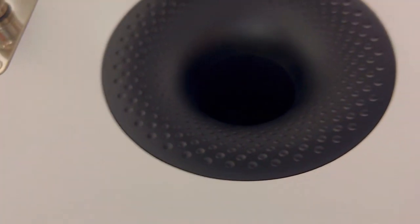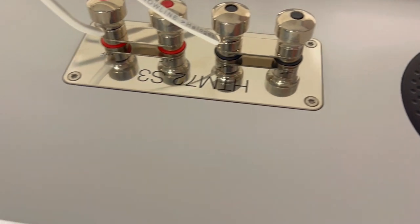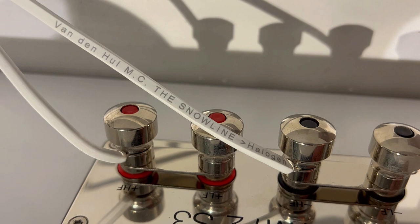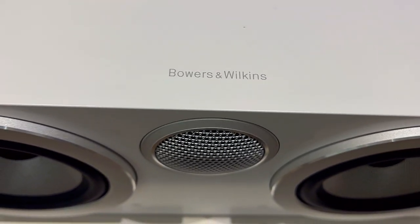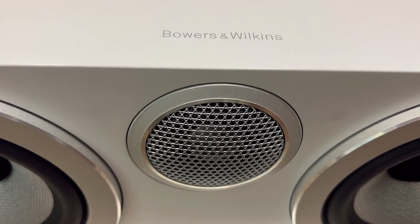Third, it has an optimized crossover design that includes upgraded capacitors for better performance. The crossover ensures that the tweeter and woofers work together seamlessly, creating a balanced and coherent soundstage.